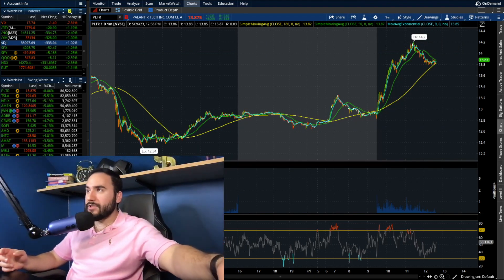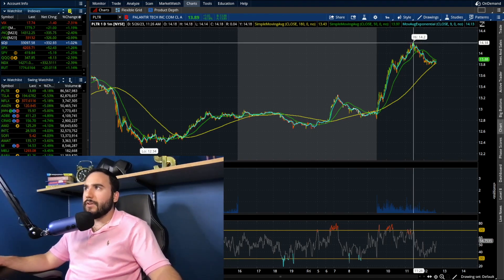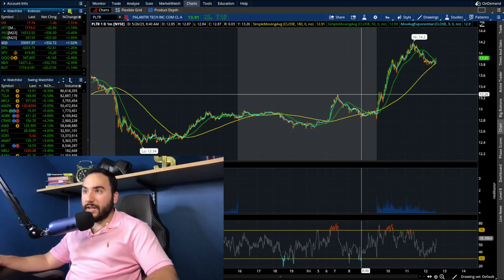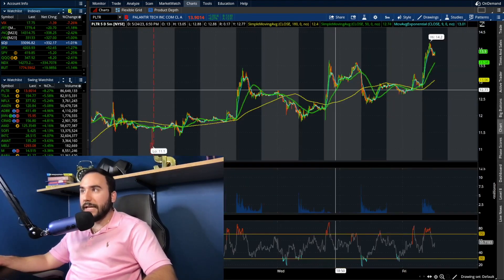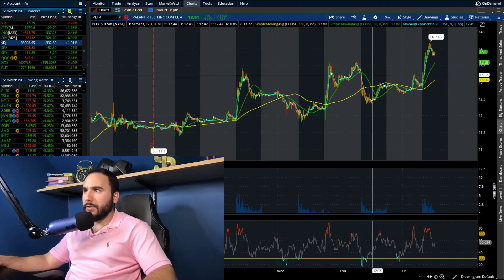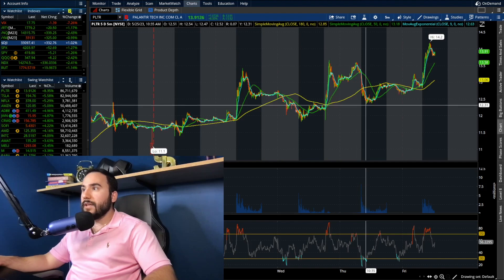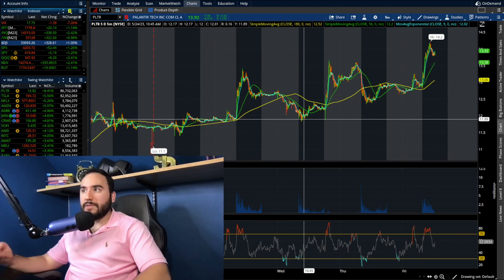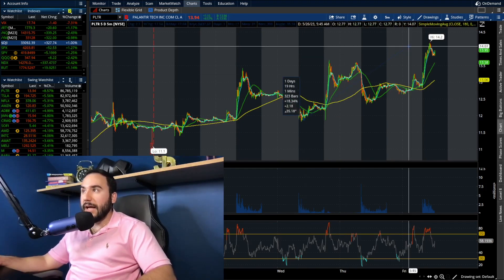We hit $14.20 earlier in the day, right around 11:30 AM — about an hour prior to filming this. That's crazy considering two days ago, Wednesday morning, Palantir saw a pretty sizable pullback down to $11.80.